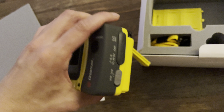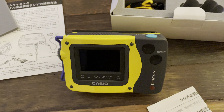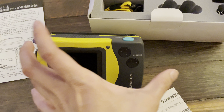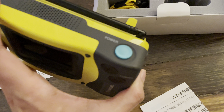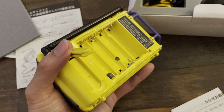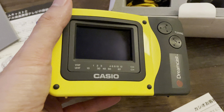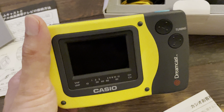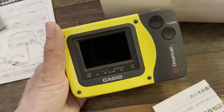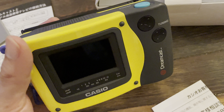Once you pop the stand out, you can use it to watch TV as you can see right here. You power it on by pressing the power button on the top. Battery life is actually pretty impressive — I'd say you can get around four hours off four triple-A batteries, which is quite good considering this technology was available back in the year 2000.